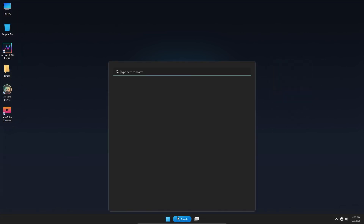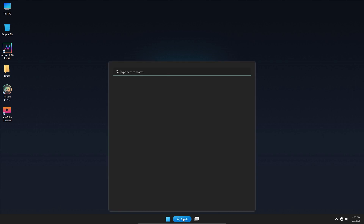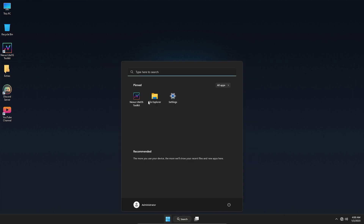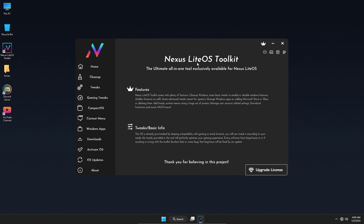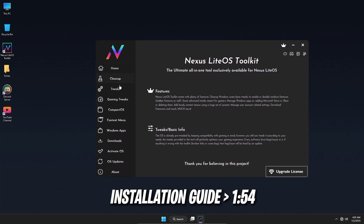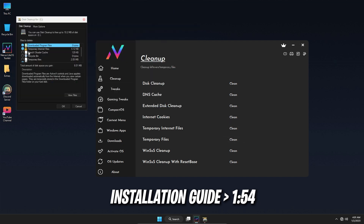Hey, what's up everyone, welcome back. In this video I'm going to be sharing with you a new customized version of Windows 11 for gaming PCs — super fast, super smooth, very nice. The link will be available in the description of this video. You can download it from there and install it on your machine. I'll be showing you how to install it on your computer.